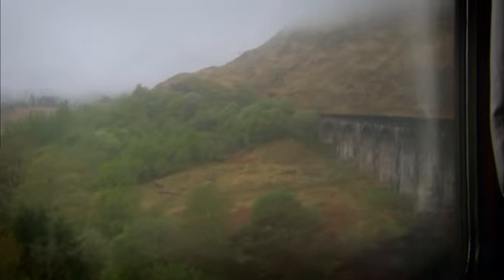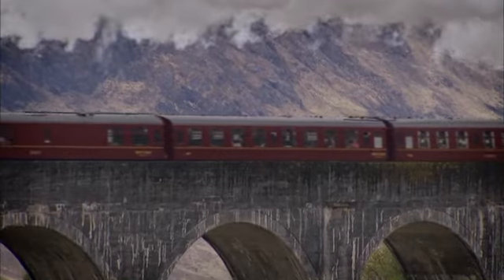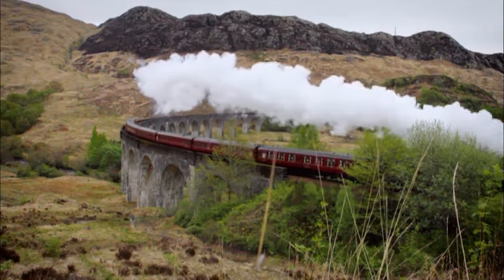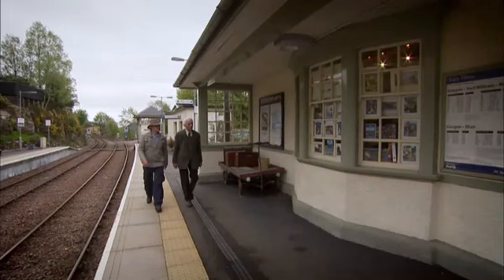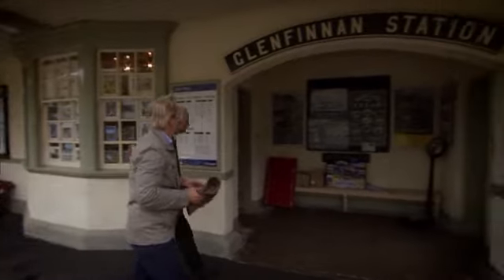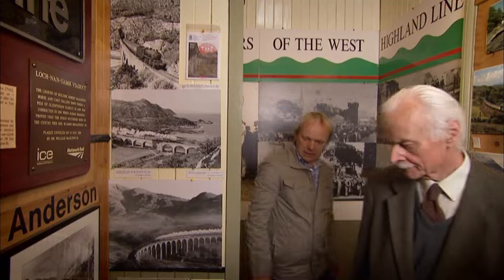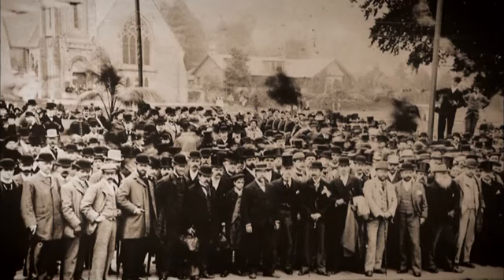Watching the Jacobite steam train puffing its way across the famous Glenfinnan Viaduct, it's easy to see why Victorians thought it actually enhanced the view. It's a site that's still a major attraction. Just beyond the viaduct is Glenfinnan Station, a lovingly preserved example of Victorian railway architecture at its charming best. I'm meeting up with railway historian John Ransom in the Station Museum to find out how early tourism flourished on the West Highland Line.